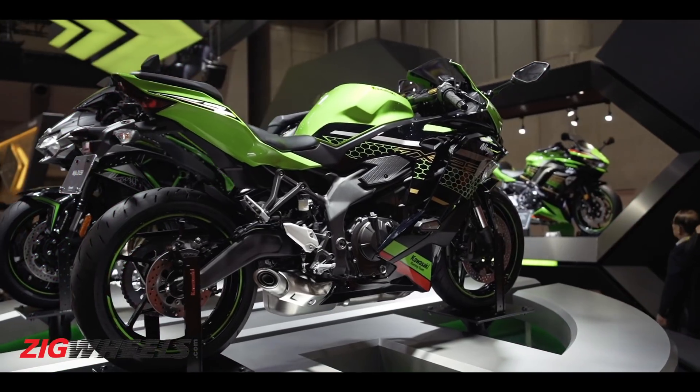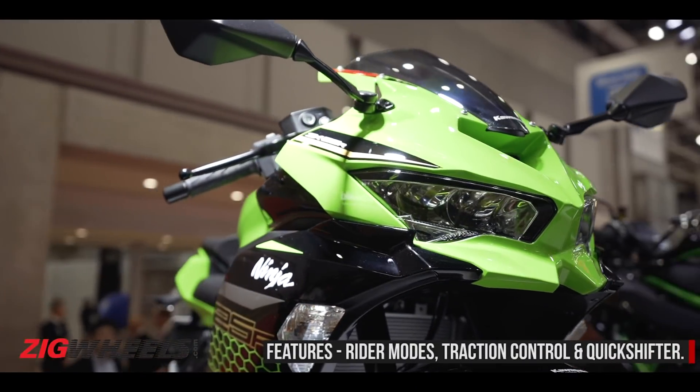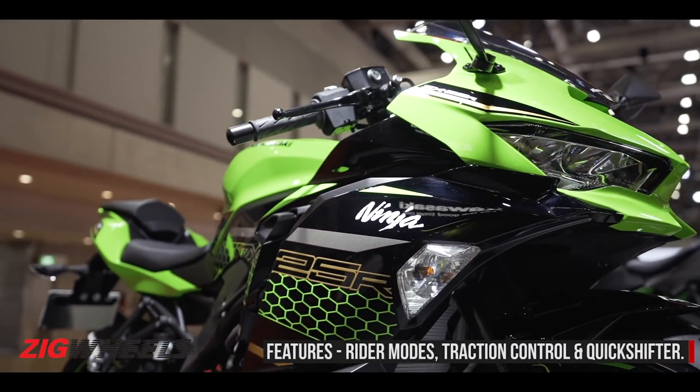However, we will have to wait till the 2019 EICMA for the official engine specs to be revealed. What we know so far is that, to keep all this power in check, Kawasaki has added traction control, ride modes, and even a quick shifter.